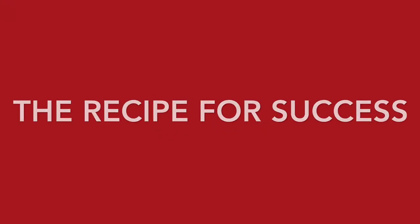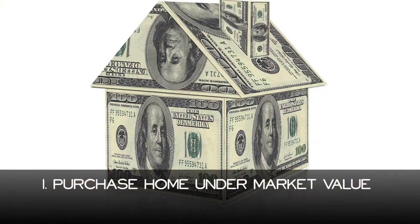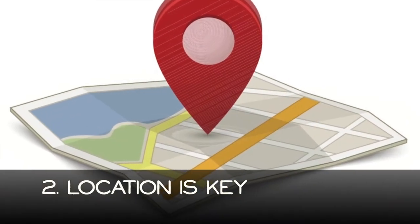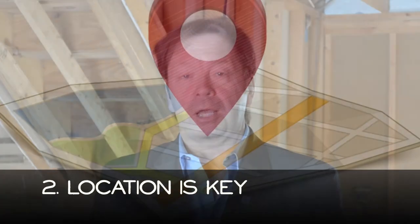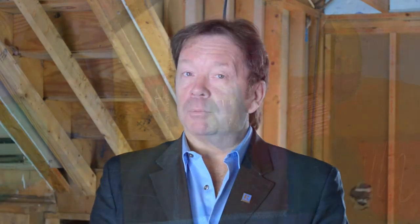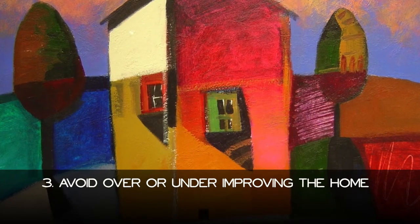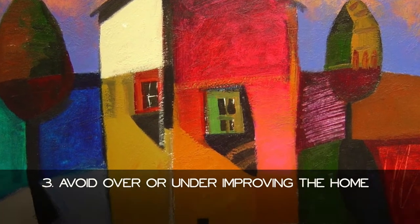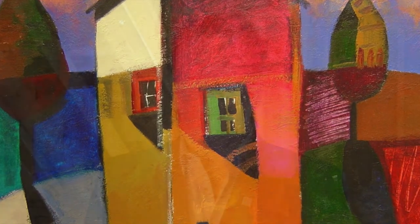Important ingredients have to be in place to have a successful flipping experience. Number one, you have to be able to purchase a home at an economical price and below market value. Number two, the upside of the property has to be good in terms of location and style of the home. Number three, you don't want to over-improve or under-improve the home, because either way could make for a bad experience.